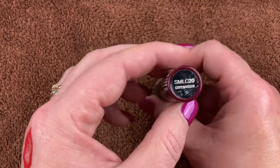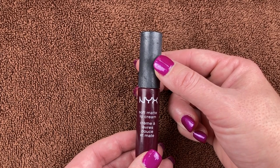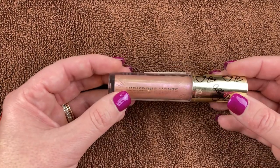I have another NYX Soft Matte Lip Cream in the shade Copenhagen, and this is really old — my daughter gave me this one around the same time as the other one. I haven't used this in forever, so this is going to go in the garbage can as well.